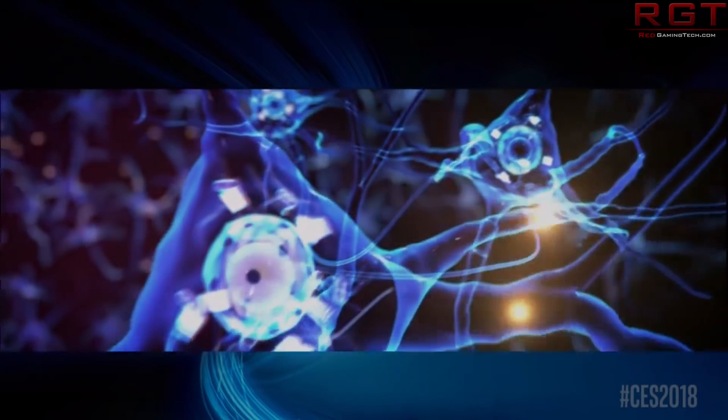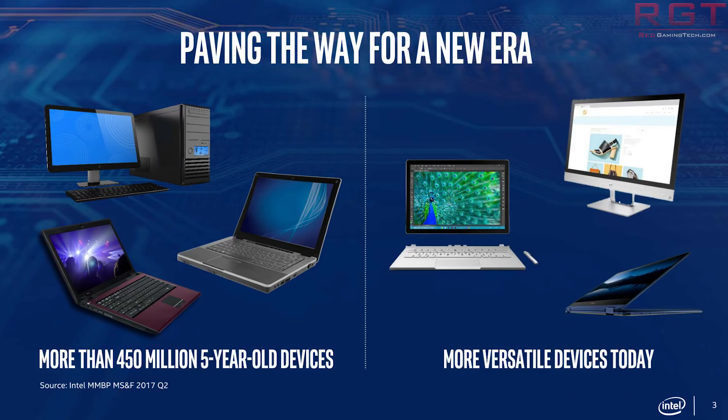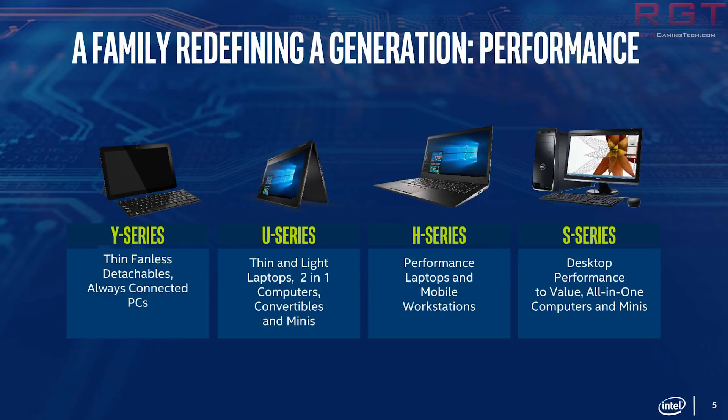Not brilliant that yet another security vulnerability has raised its ugly head. You might ask what is actually affected — the researchers demonstrated this particular attack on three recent i5s and i7s, including Sandy Bridge, Haswell, and Skylake.